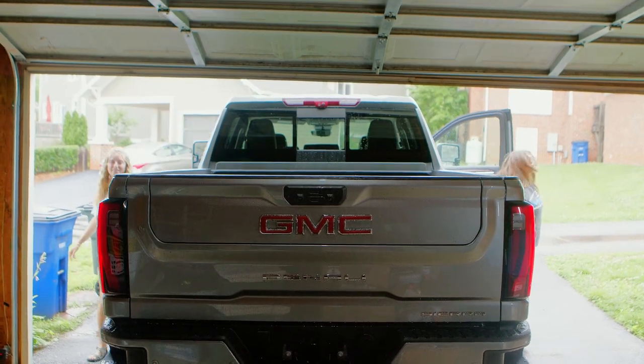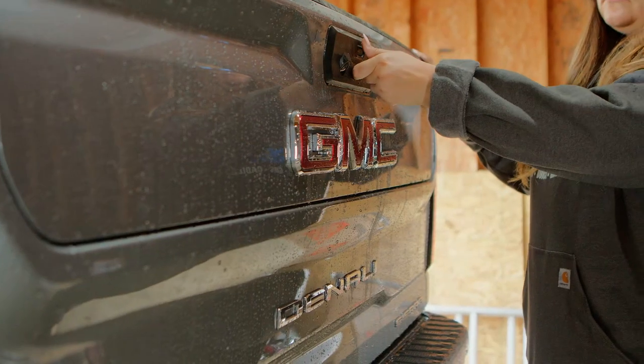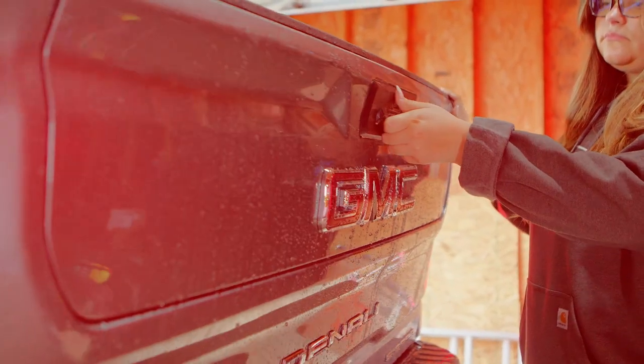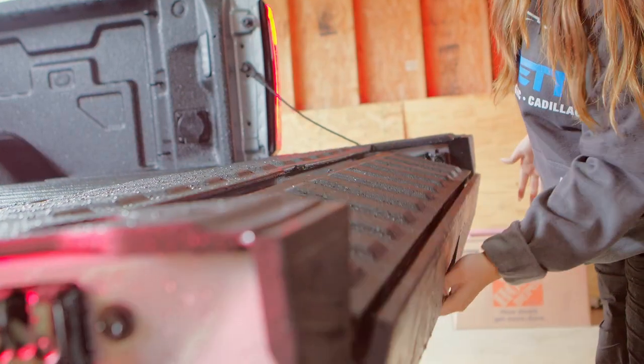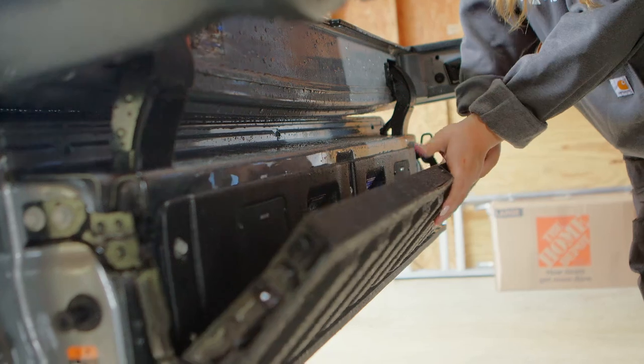Are you ready for an adventure? A journey into the great outdoors? It's time to pack up and hit the road, because today we're taking this truck bed camping. Our selection of trucks at Everett Chevrolet Buick GMC can provide you with the flexibility you need for the great outdoors.